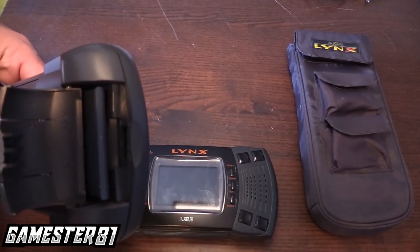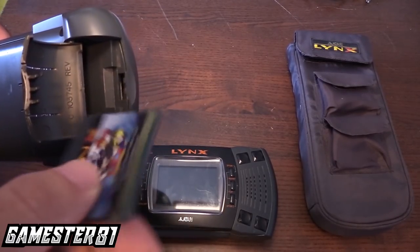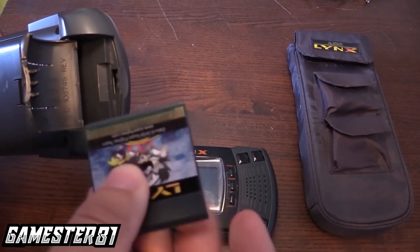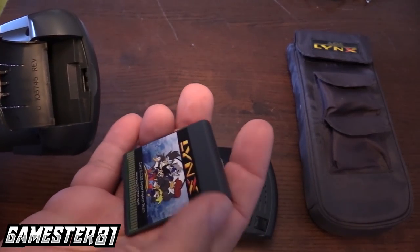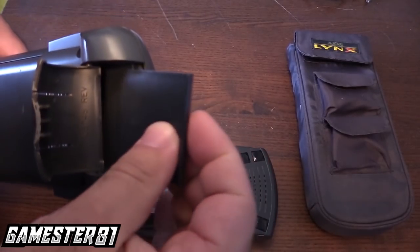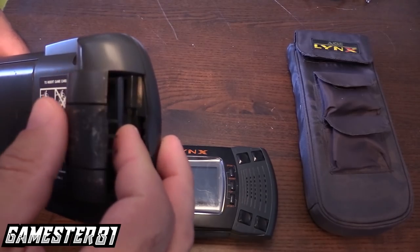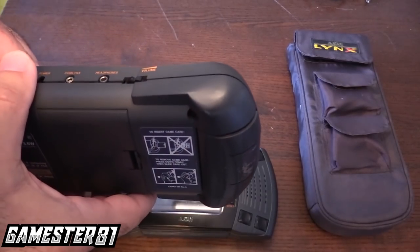Here's where the games plug in. These are what the game cards look like — this is Zaku, the homebrew game from 2009. They're kind of like HuCards — thin, about the size of a Game Boy game. You plug them in on the side and close it in, kind of like mini HuCards like you'd see on the PC Engine or TurboGrafx-16.